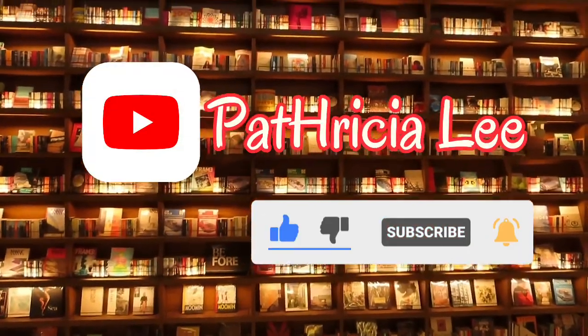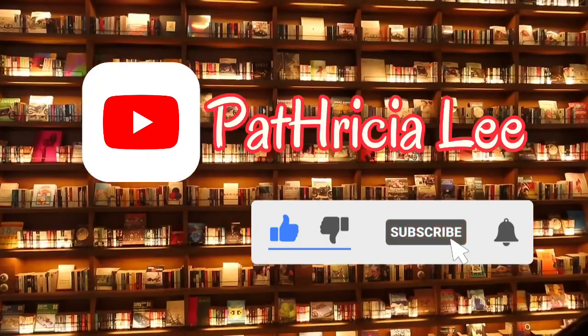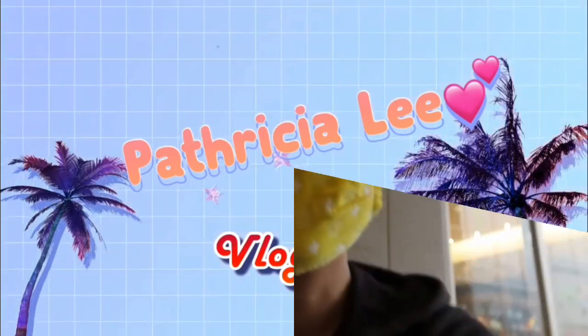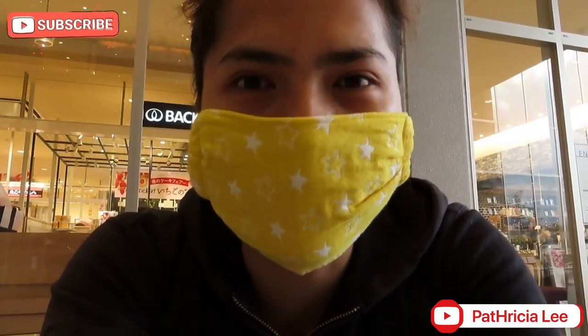Look at that, guys! Grabe, ang ganda. Kumikinang-kinang na ba ang mga mata ng mga booklovers there? Hi guys, hello! So, ito na naman po ako. Mayroon naman po tayong another vlog na gagawin. May tatanong lang ako, guys — ikaw ba isang booklover? So, alam niyo na siguro kung ano ang aking gagawin vlog. Keep on watching. Watch this video till the end. Thank you, guys.